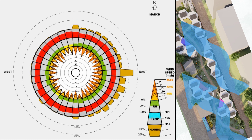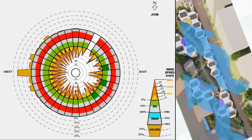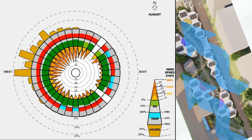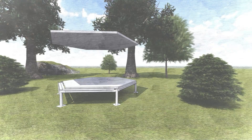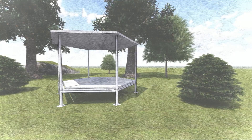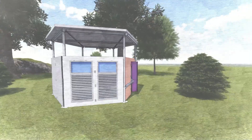Since the prevailing winds for most of the months are from the southeast direction and are characterized by high temperatures, this coupled with high humidity makes living conditions inside the module uncomfortable. The blocks have been placed strategically to deflect the hot winds and create low and high pressure zones which aid in convective cooling.